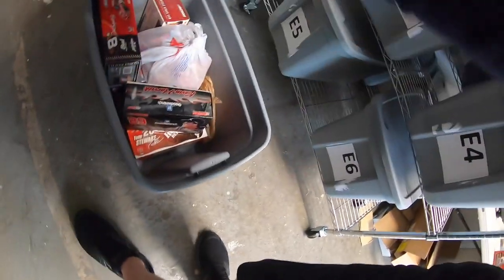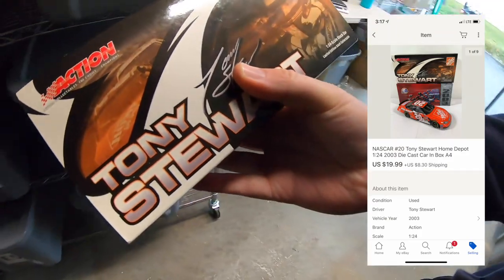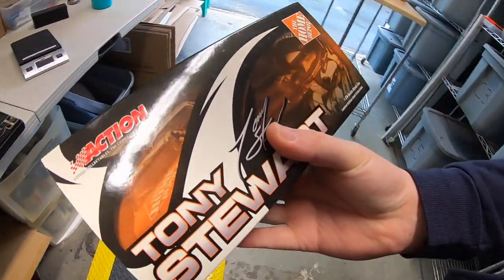One more die-cast car in that order — a Tony Stewart, also sold for $19.99. The buyer paid shipping on each item, so I'll refund the difference when I combine it all in one box. All of that went to a viewer named Dennis who's bought from me before. Dennis, thank you so much for the continued business — it means a lot.